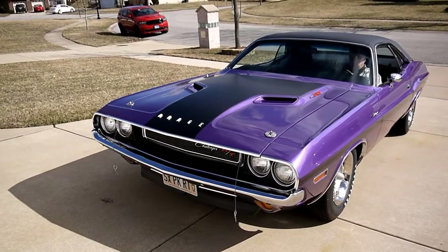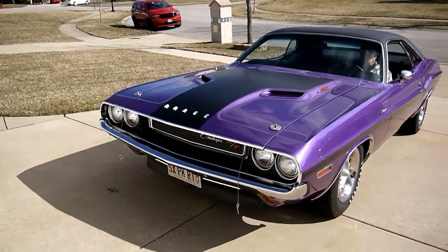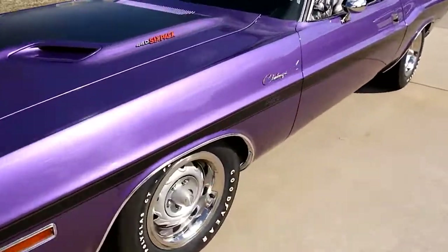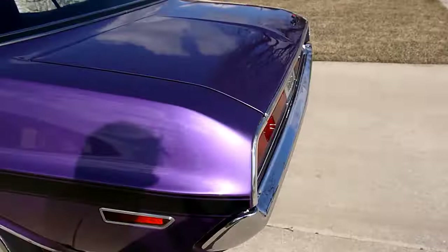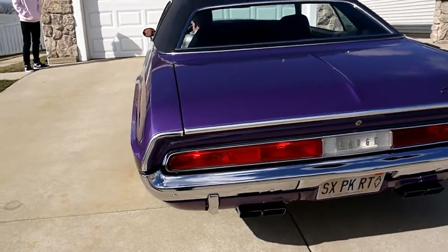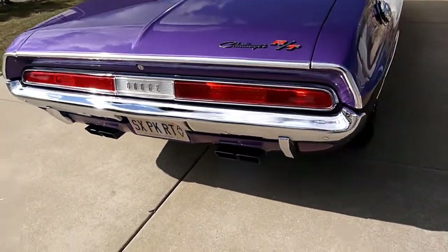1970 Challenger 440 Six Pack Super Track Pack. Here we go. Turn signal — that one works. Let's go to the back. Alright, that's good. Other one. Sounds beautiful.